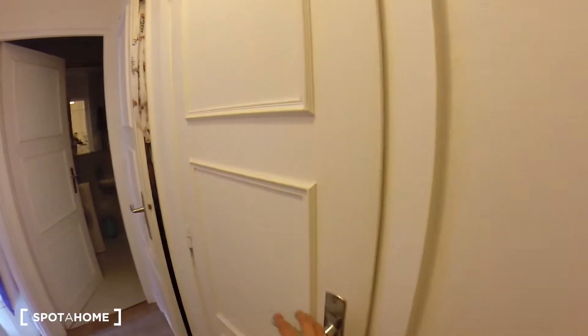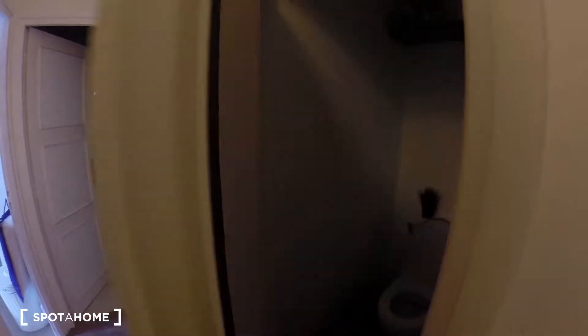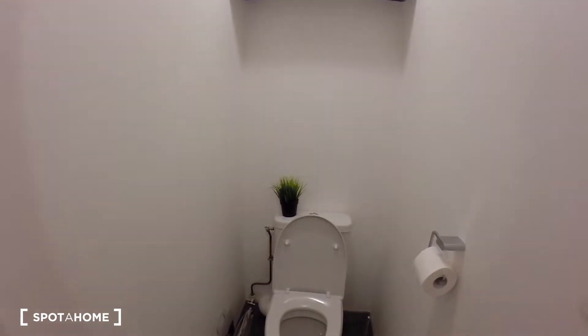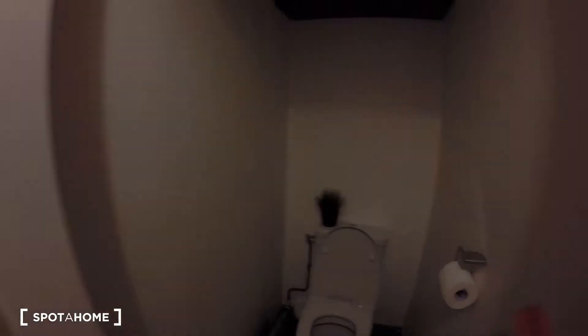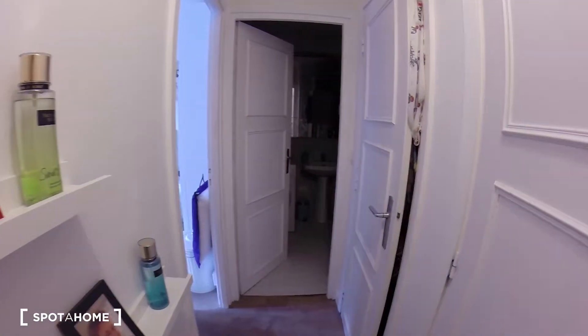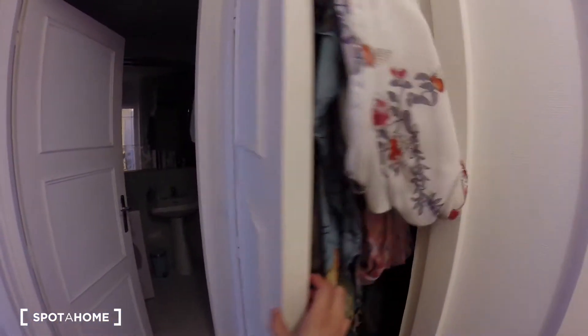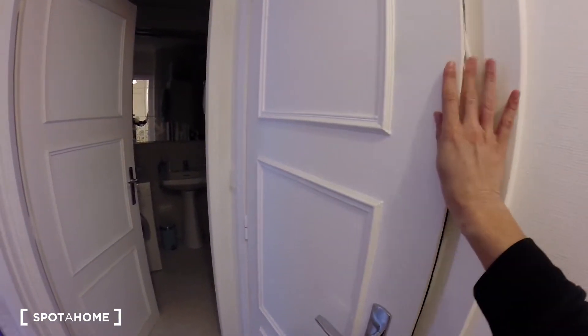Now let's go to the other part of the apartment. Here on my right is the toilet. And here you have another closet. So there's a lot of space for storage in this apartment — that's great.